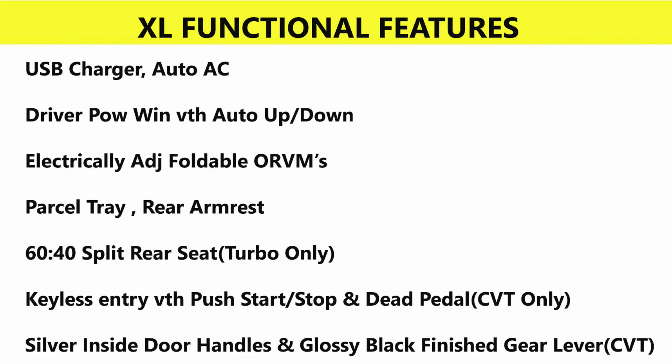Functional features in the XL include a USB charger, automatic AC, driver power window with auto up/down function, electrically adjustable and foldable ORVMs, rear parcel tray, rear armrest, 60:40 split rear seat, and keyless entry with push start-stop button.